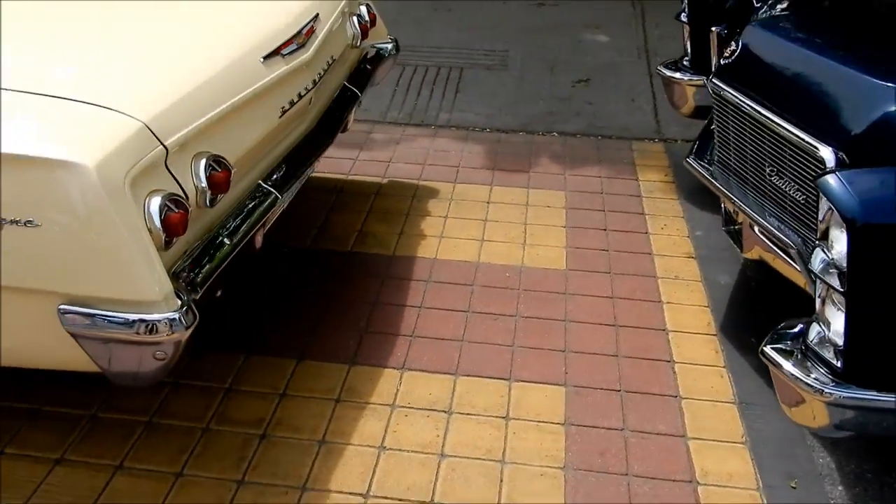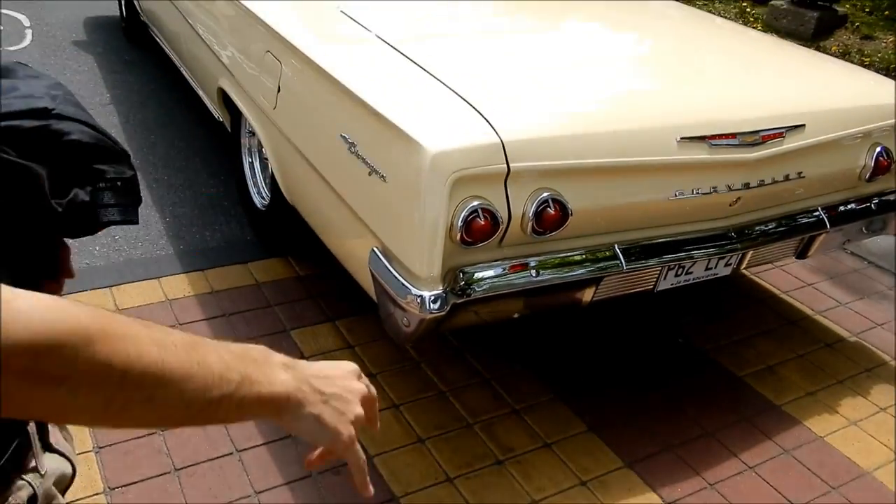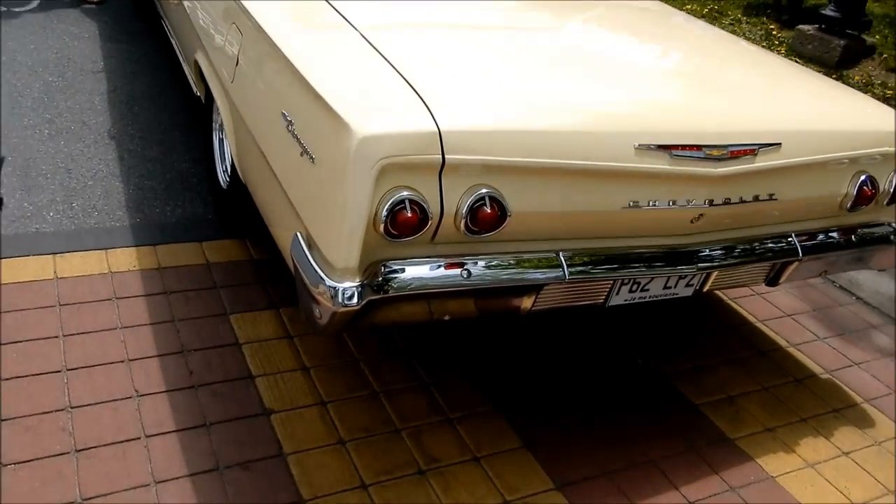I gotta go get the papers. Get the papers. Hey, a 62 Biscayne two-door post, man. I dig the tail lights, man. Can you dig it? I dig the tail lights. And I know that guy over there sitting there with the yellow shirt — it's his car.